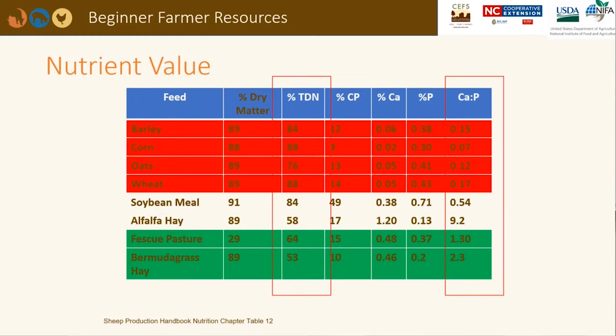This chart shows the energy values of common feedstuffs as percent TDN, or total digestible nutrients. Grains are higher in TDN than forages. Barley, corn, oats, and wheat range from 76 to 88 percent TDN, while fescue pasture and bermudagrass hay may be as low as 53 to 64 percent TDN. However, the calcium to phosphorus ratio is more ideal for the forages versus the grains.